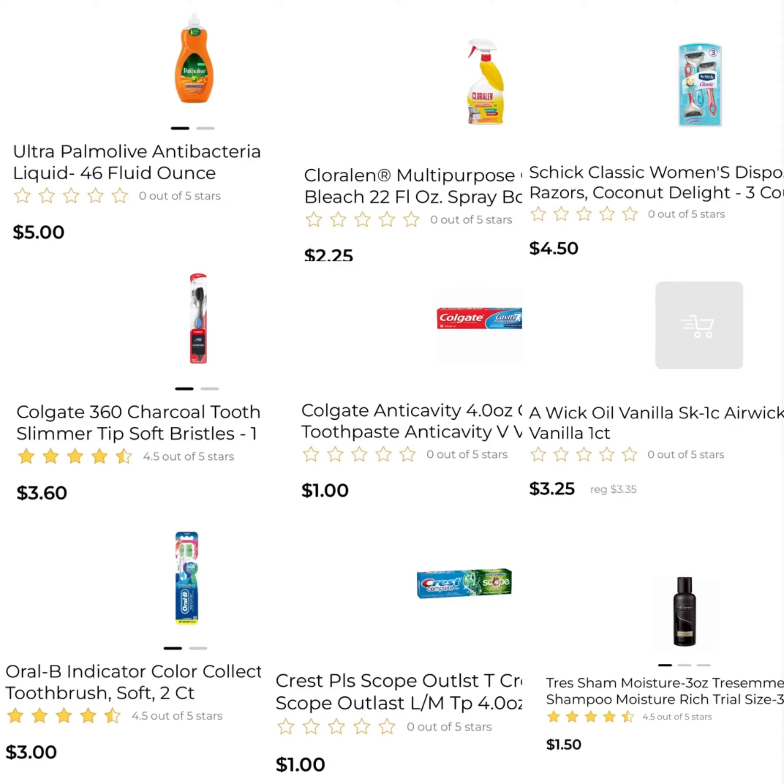So this is another deal I came up with. You're going to pick up one of the Palmolive at $5, one of the Chloralin at $2.25, one of the Schick at $4.50, one of the Colgate Charcoal Toothbrush at $3.60, one of the Colgate Toothpaste at $1, one of the Airwick at $3.25, one of the Oral-B at $3, one Crest at $1, and one Tresemme Shampoo at $1.50.